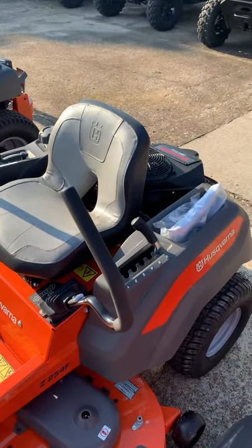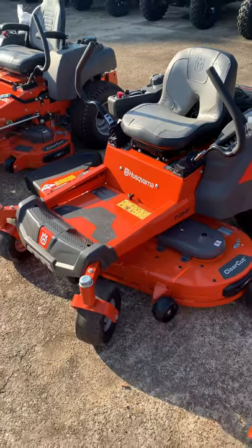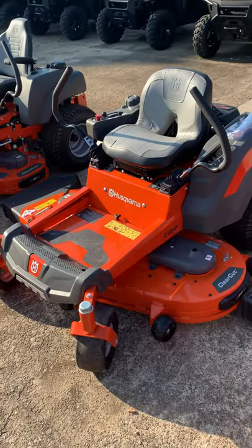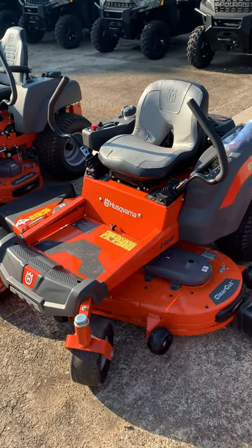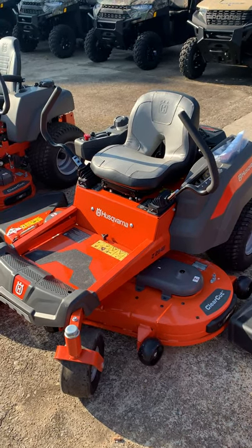This can get your yard cut very quickly and it's got a great price on it. We're bundling this mower right now with a trailer, a blower, and a weed eater, and you can get that for $4,100.